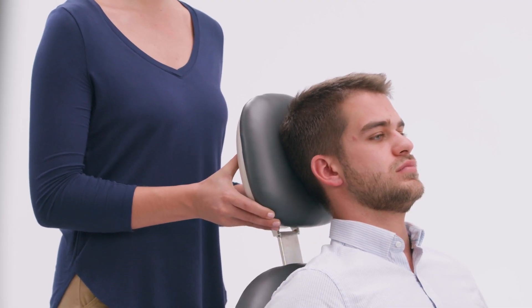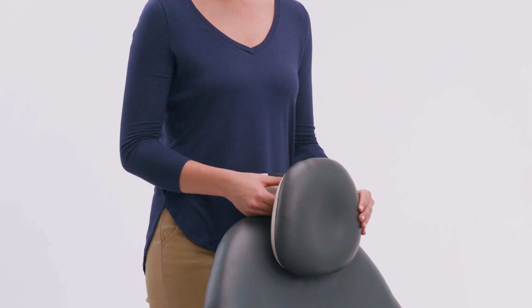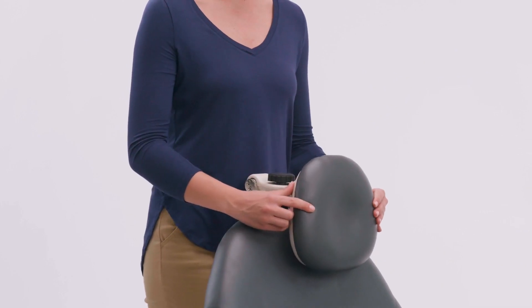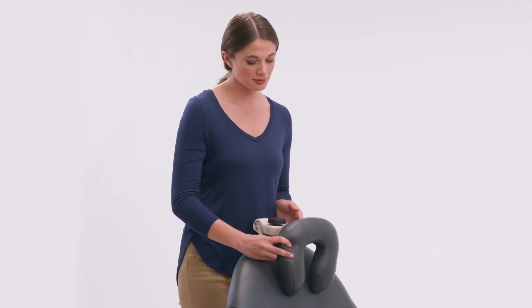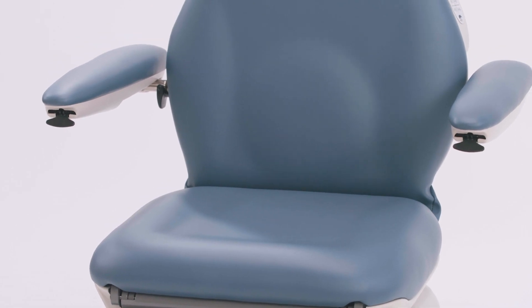The oval articulating headrest is easily adjustable into the optimal positioning of the patient's head and neck. Other headrest cushions can easily be exchanged by simply removing the headrest knob and replacing the cushion.